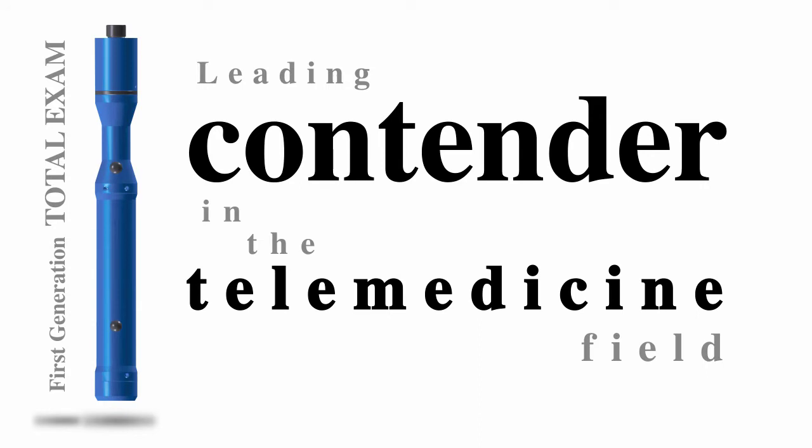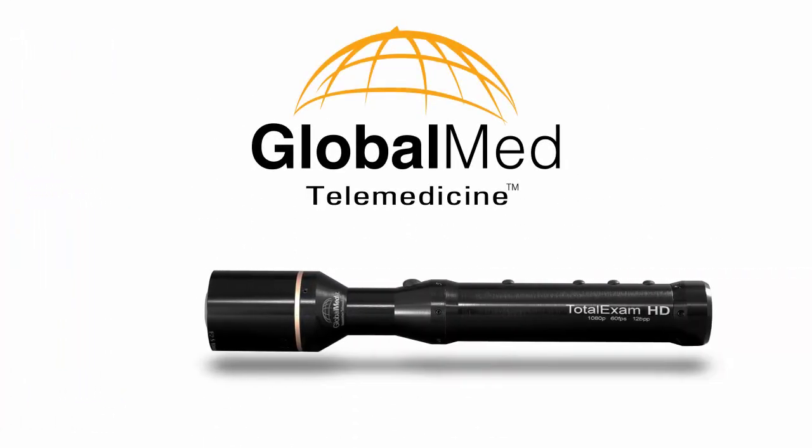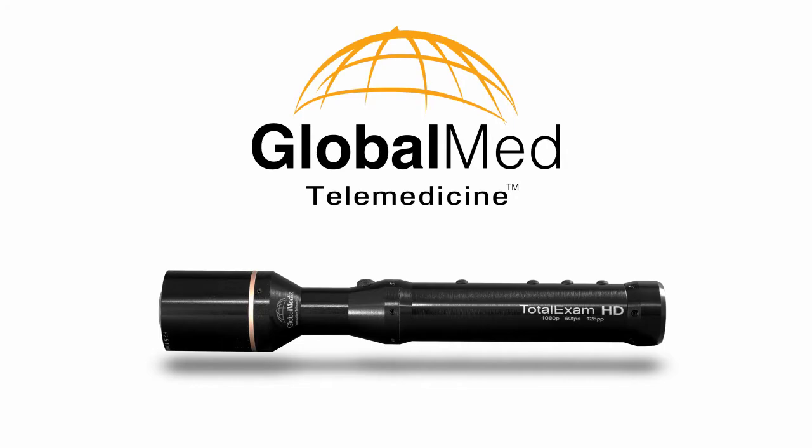In our ongoing pursuit of addressing the ever-evolving needs of the medical field, GlobalMed is introducing the Total Exam HD exam camera.